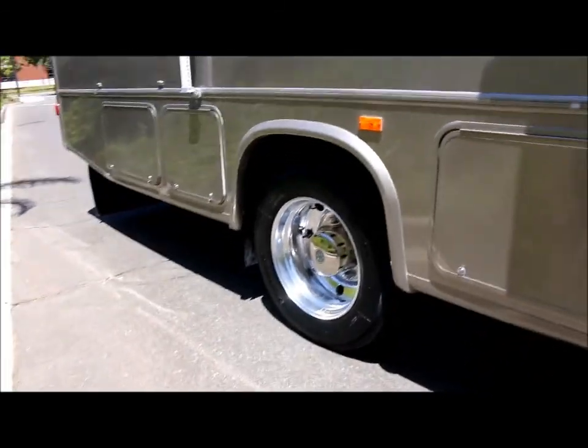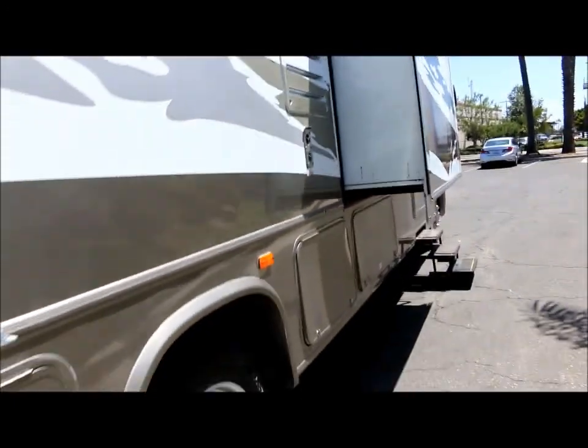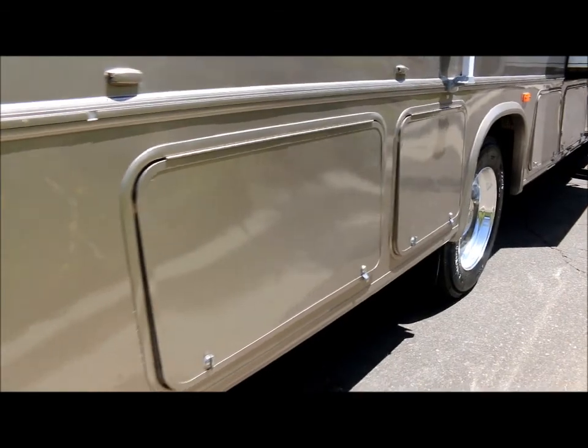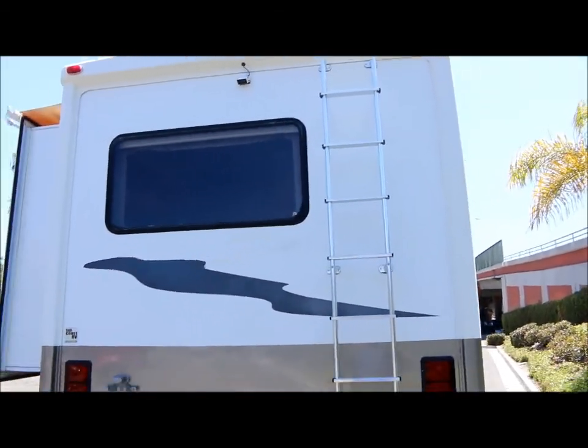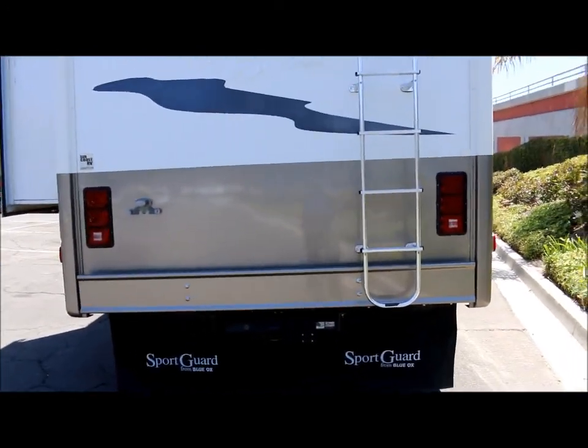All the tires are brand new on it. And you have more storage right here. These compartments here are more storage. In the rear, you have the roof access ladder, backup camera monitor. You've got a tow package.